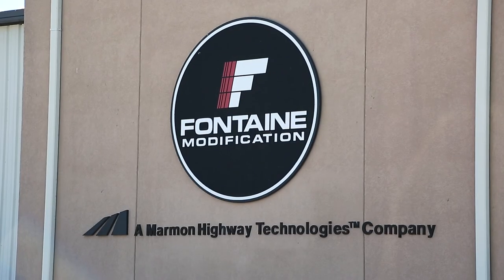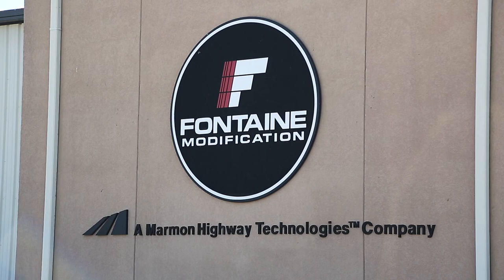Safety is the responsibility of all Fontaine employees. Please be aware of your surroundings and make safety your primary concern.